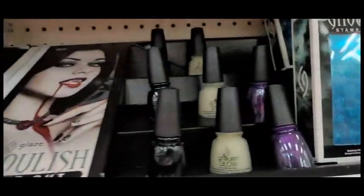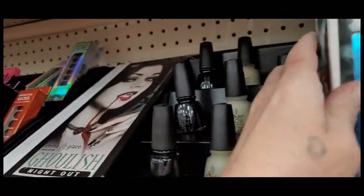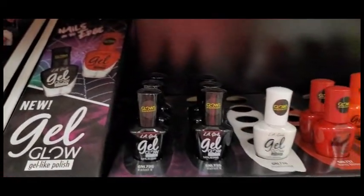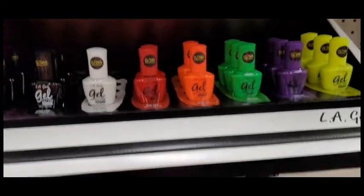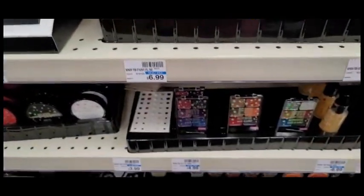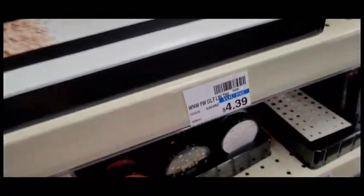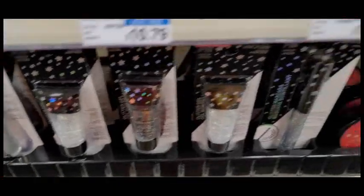And then of course we have the nail polish. This is the Ghoulish stamping kit — I do have one you guys have seen in previous videos that is like bling, and this one is for Halloween. And we have more nail polish, and the Wet n Wild Glitter Collection. I always love the makeup at this time of year. And more glitter.